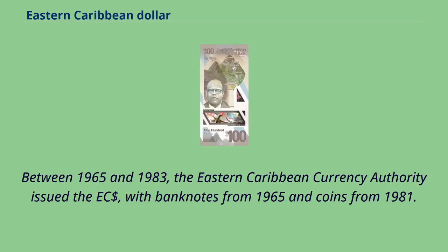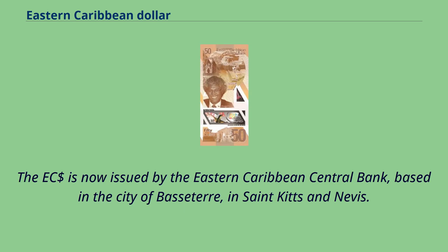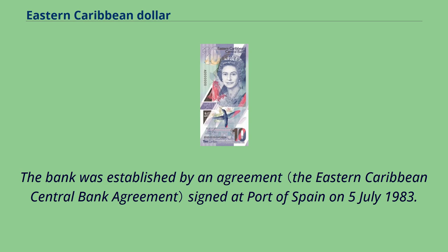Between 1965 and 1983, the Eastern Caribbean Currency Authority issued the East Caribbean dollar, with banknotes from 1965 and coins from 1981. The East Caribbean dollar is now issued by the Eastern Caribbean Central Bank, based in the city of Basseterre in St. Kitts and Nevis. The bank was established by an agreement signed at Port of Spain on July 5, 1983.